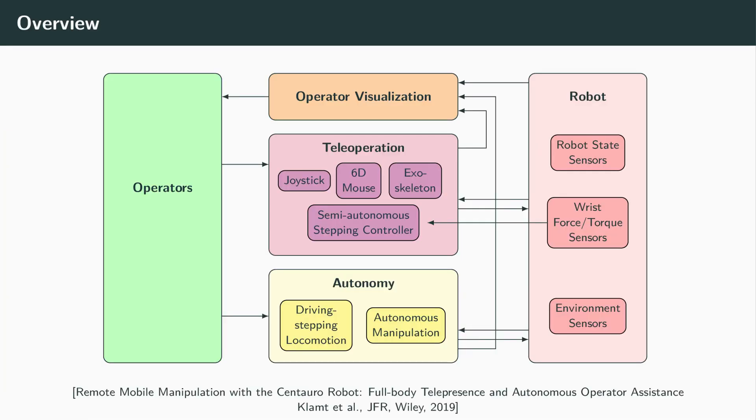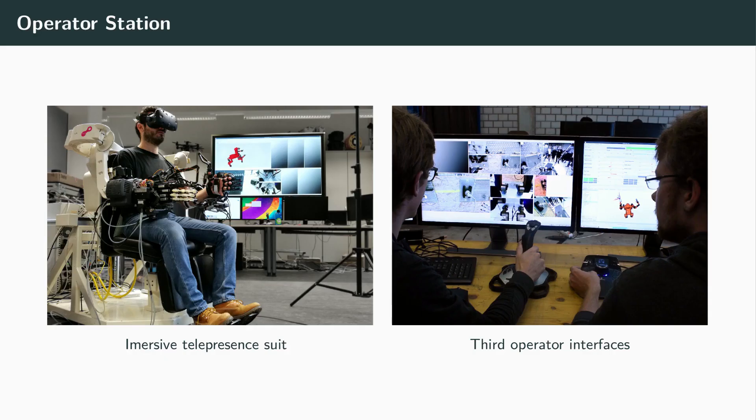The robot is designed to be commanded remotely from a safe place for the operators. The interfaces include an immersive telepresence suit and support operator controls on different levels of autonomy. The picture on the left displays an operator wearing a head-mounted display for immersive situation awareness and an upper body exoskeleton to control the robot. Other teleoperation interfaces include a 6D mouse for limb control and a joystick for omnidirectional driving as depicted on the right.